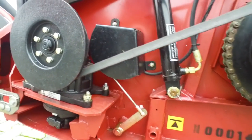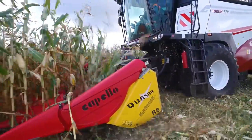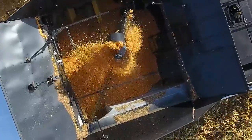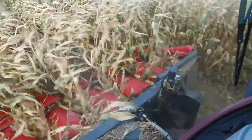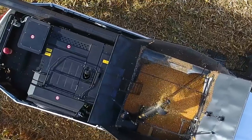Mamy także tutaj, w przypadku pracy headerem marki Rostselmash, możliwość automatycznego ustawienia pracy nagarniacza w stosunku do prędkości jazdy. Przechodząc do następnego elementu w kombajnie Torum 770, należy wspomnieć...